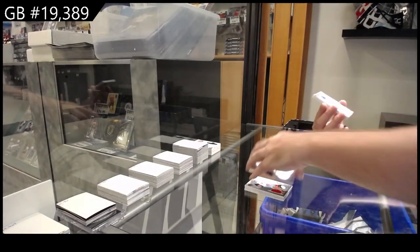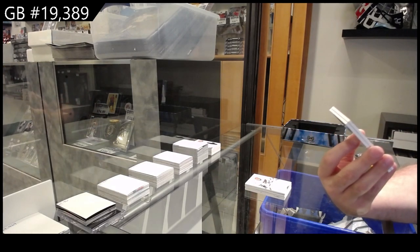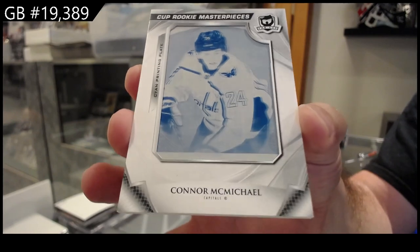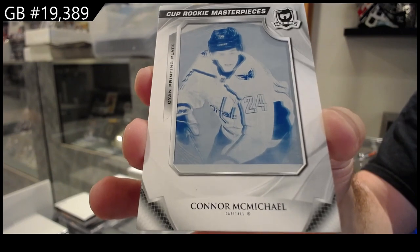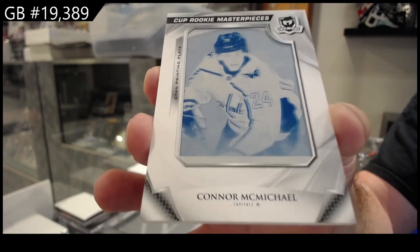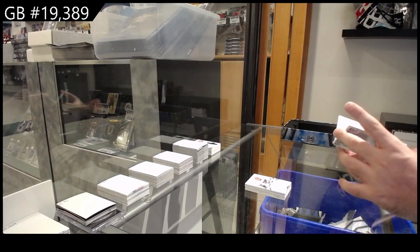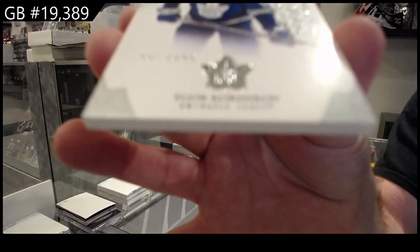1 of 1 rookie printing plate — Connor McMichael for the Capitals. Connor McMichael for the Capitals, 1 of 1, and that is from Artifacts. And a 249 rookie of Korshkov for the Maple Leafs.